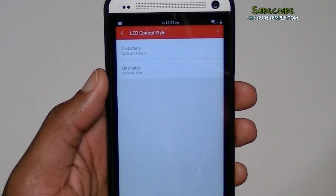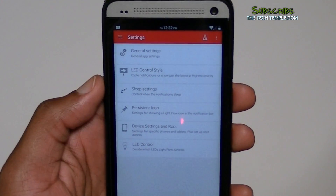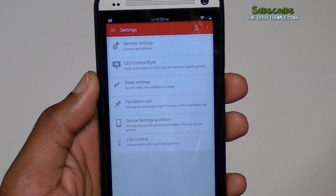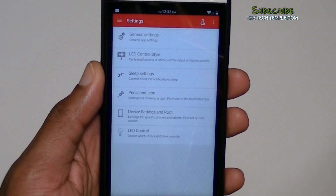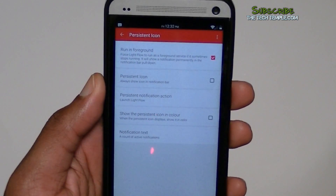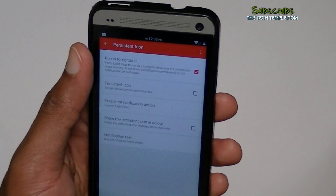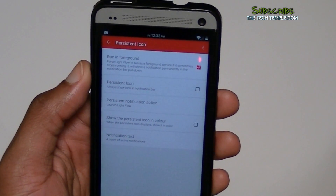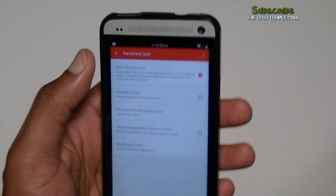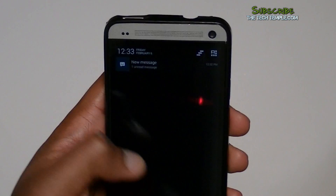Under LED control style, you can choose whether you want it to blink quick or slow. Sleep settings let you set quiet hours — like going to bed at 10 and not wanting notifications until 6, just set your hours there. For persistent icon, Android sometimes kills apps in the background, so turning on 'warning and foreground' makes sure the application is always running so you always get notifications.